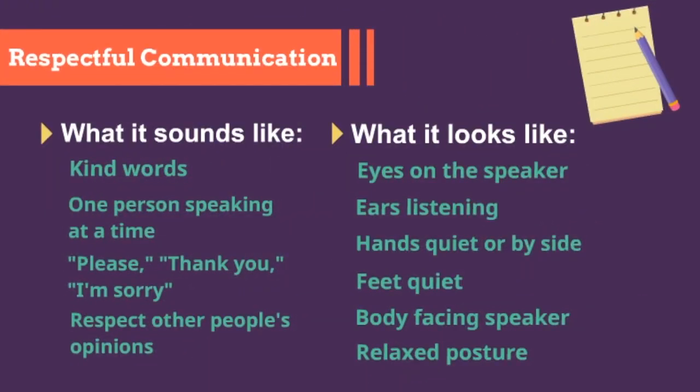Let's take a look at how they did. Use kind words. One person speaking at a time. Please, thank you, I'm sorry. Respect other people's opinions. Eyes on the speaker. Ears listening. Hands quiet or by side. Feet quiet. Body facing the speaker. Relaxed posture.